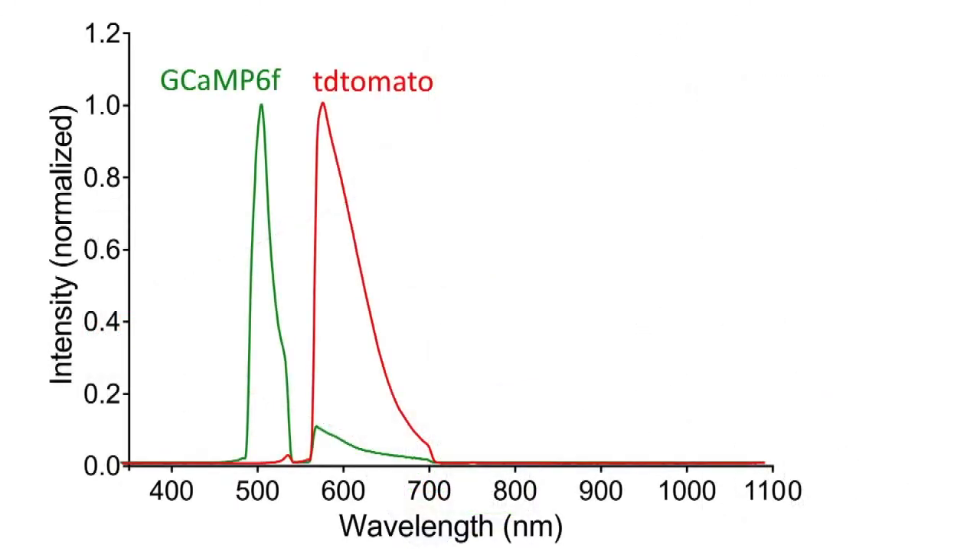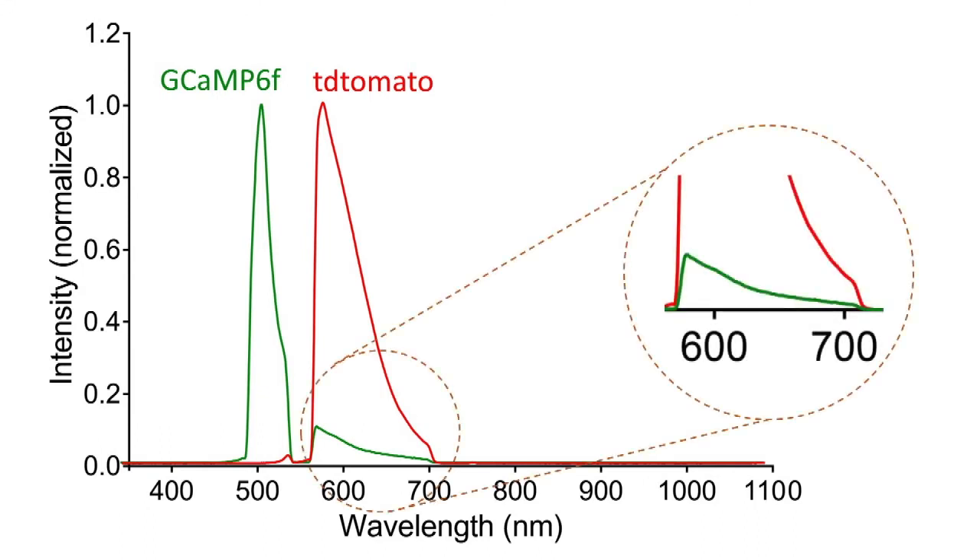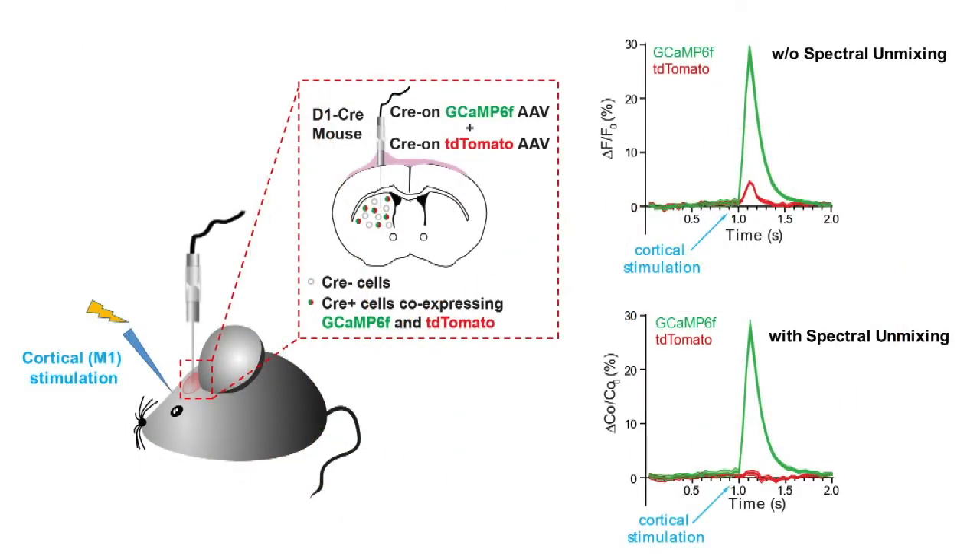Without proper spectral unmixing, fluorescence bleed-through may introduce an artifact that contaminates the recorded signals. This artifact can be effectively corrected by applying a linear unmixing algorithm and using the coefficient of each fluorophore to represent the fluorescence intensity.